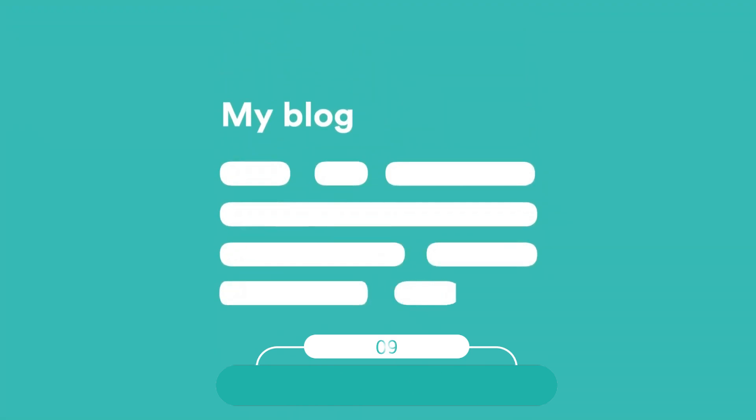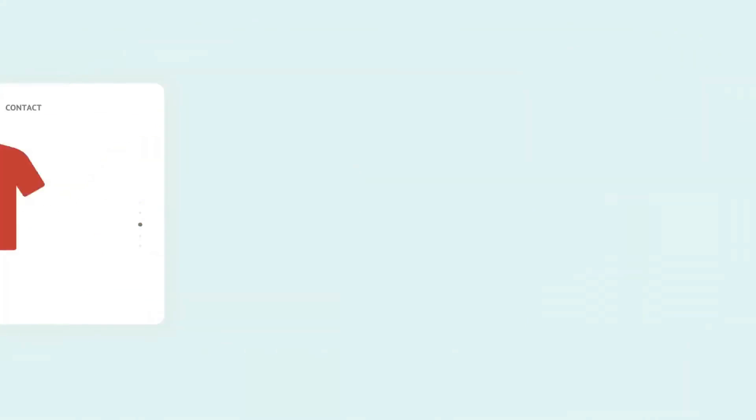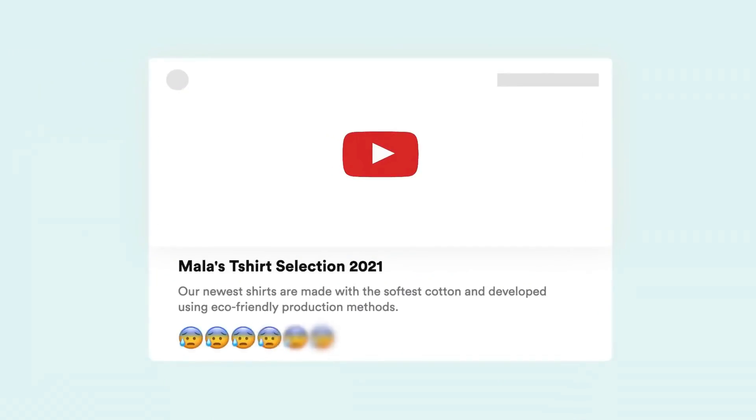At number nine, we have Copy.ai. Copy.ai is a writing tool powered by artificial intelligence that helps users write more effectively and quickly.